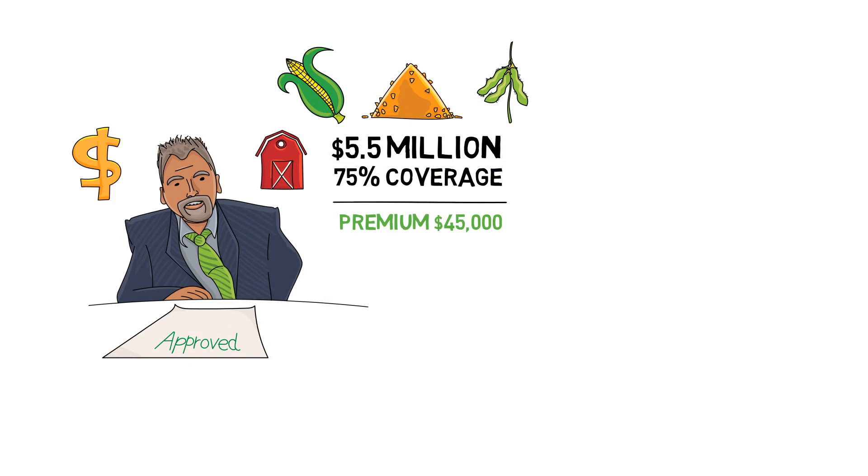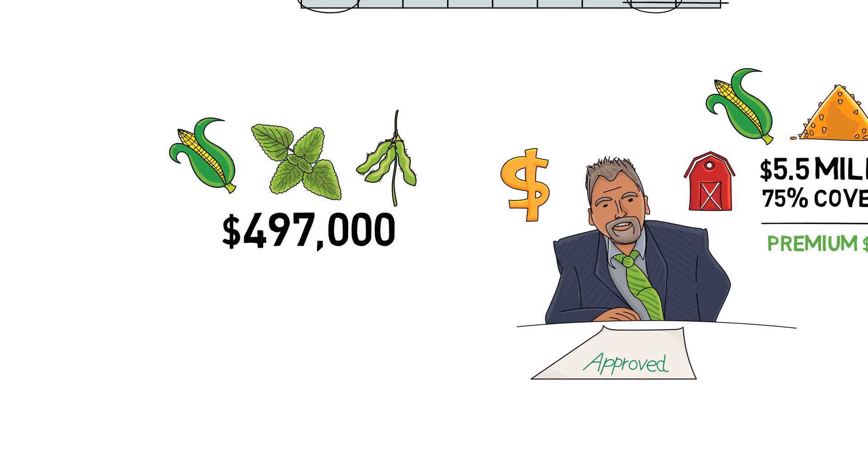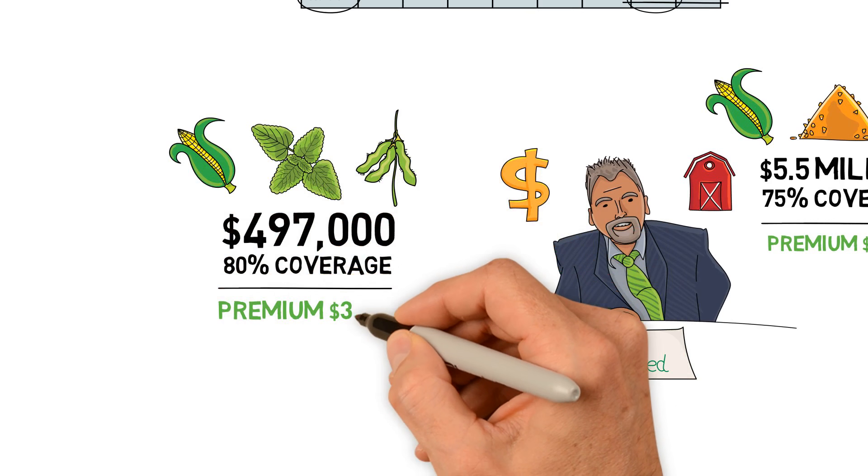One more example: this farmer planted corn, mint, and soybeans, and he was able to insure $497,000 for a $3,700 premium.